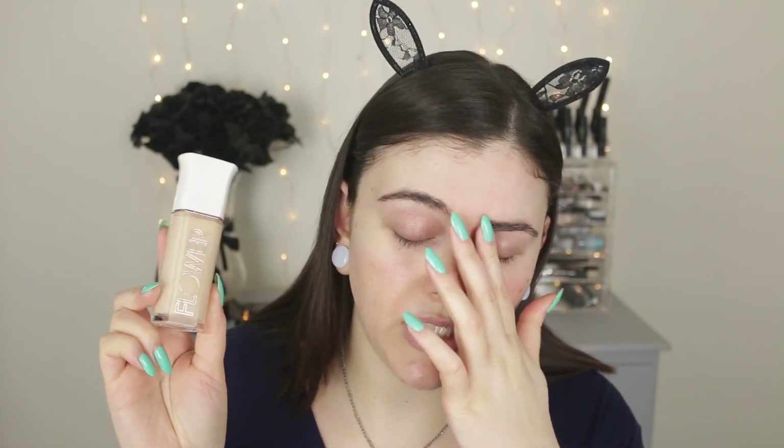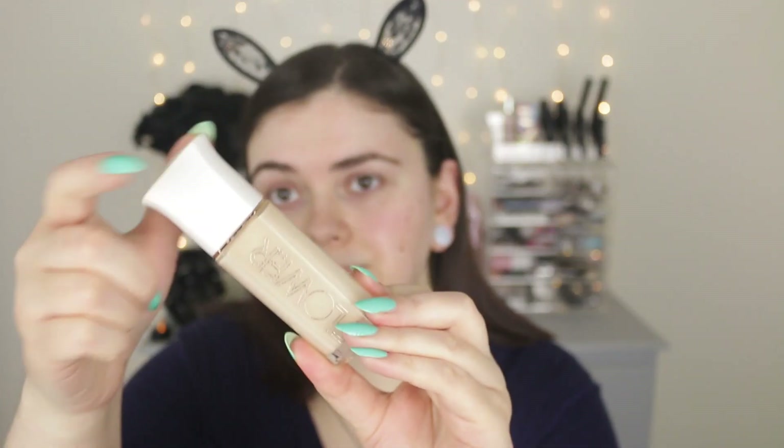I'm using an oldie but a goodie today — I pulled this out and I haven't used it in such a long time. Let's take a trip down makeup memory lane. It's the Flower About Face Foundation in the shade LF1. This sadly has been discontinued — it's from Flower Beauty, the Drew Barrymore line. I really regret not buying backups of this. I have just a little bit left so I'm savoring it. I might use a brush today — I really like using the Real Techniques buffing brush with this foundation because it is more on the lighter side and I do want decent coverage.